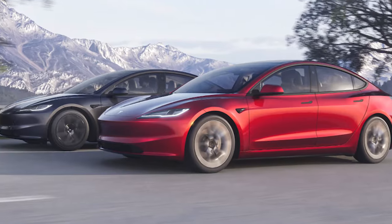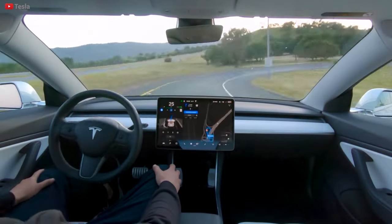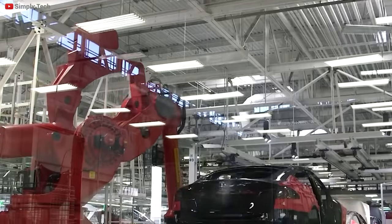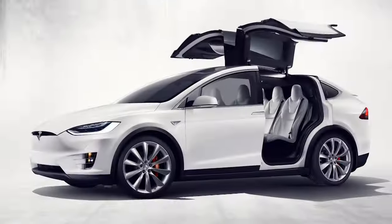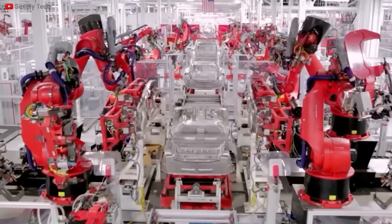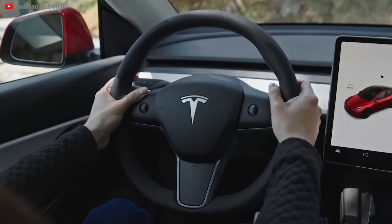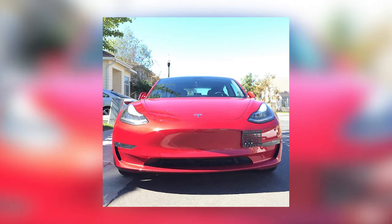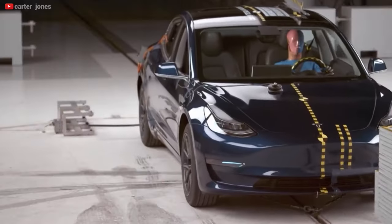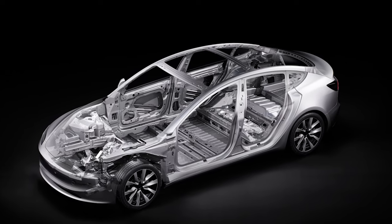The updated Model 3, known as the Highland refresh, has been available for about three months. Some new safety features are receiving attention, first brought to light by user Tesla Adron X. The Model 3 redesign has passive safety features the original didn't include: metal hooks to keep the doors aligned in a crash, double power dampeners on the trunk to stabilize that part, an active hood, and a drowsiness warning system for the driver's seat.